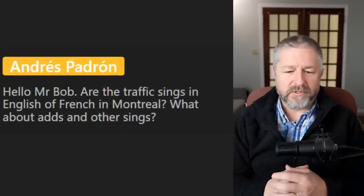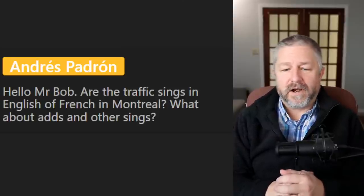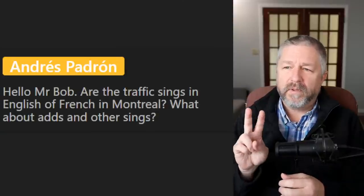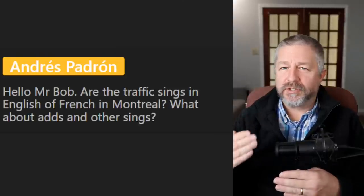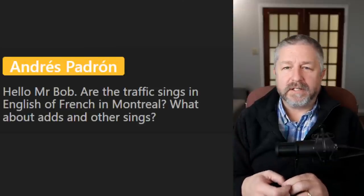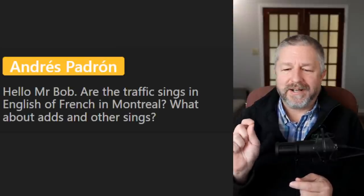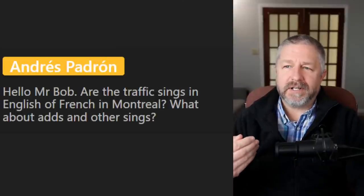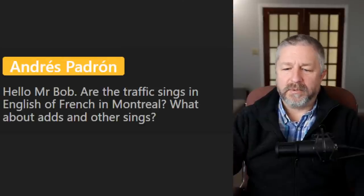Andre Padron asks in French whether signs in Montreal are in English or French. Yes — are the traffic signs in English or French in Montreal? I believe they were in both languages. I think they're all in French now — it's becoming stricter. Don't quote me on it. From Huawei: 'Which is more commonly used — washroom, restroom, bathroom, or toilet?' In my part of the world, washroom is very common, restroom is very common. Bathroom is less official but used, and we rarely say toilet. It's very Canadian to say washroom; restroom and bathroom are more American.